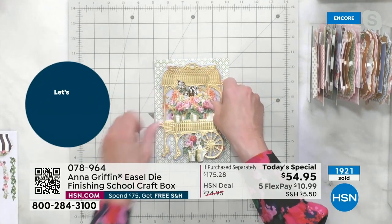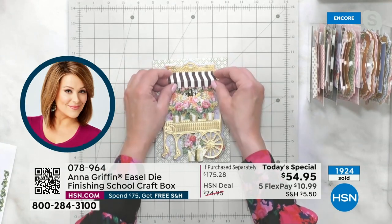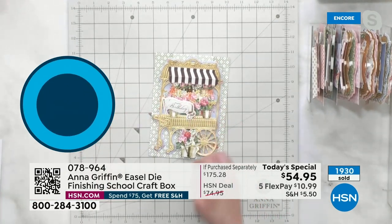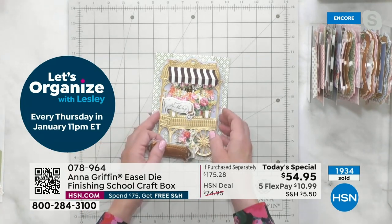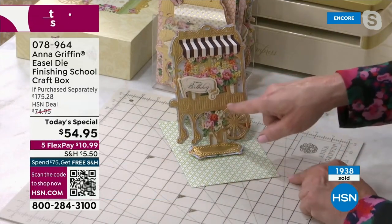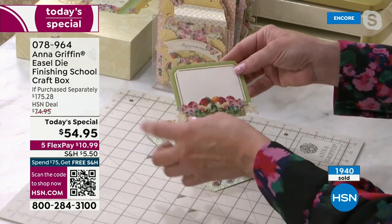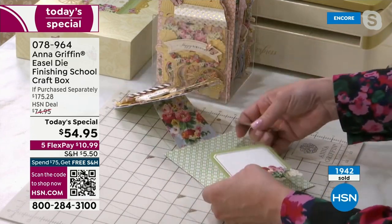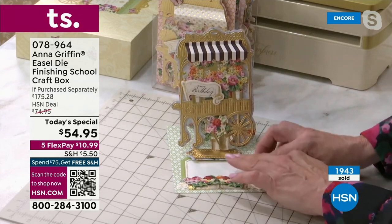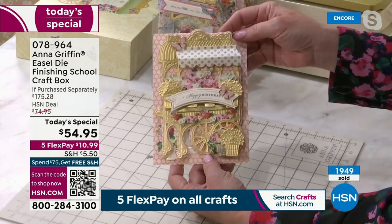Everything is drawn in perspective — it's not flat. You can see the cart sitting on the side of the road, ready for you to purchase a little bouquet. The little awning is already scored — it's like playing with a paper doll. You're adding a birthday sentiment. Looking at the side, you have this little stopper that you put wherever you want so the card stands at attention. We've given you signature cards so you can write on them before attaching — just in case you mess up, you can start over.